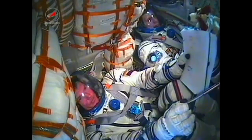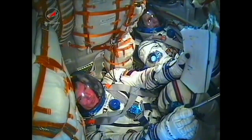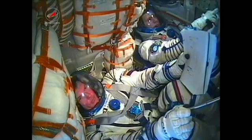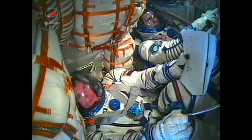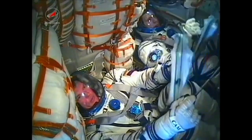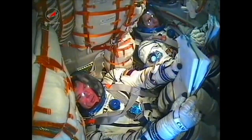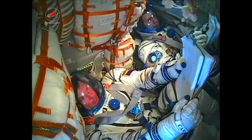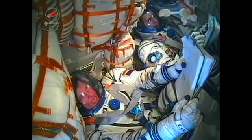Right after separation, control was handed over to the Russian Mission Control Center outside of Moscow. Congratulations to the crew from the team on the ground for their flight, which comes just a week before the 50th anniversary of human spaceflight on April 12th.